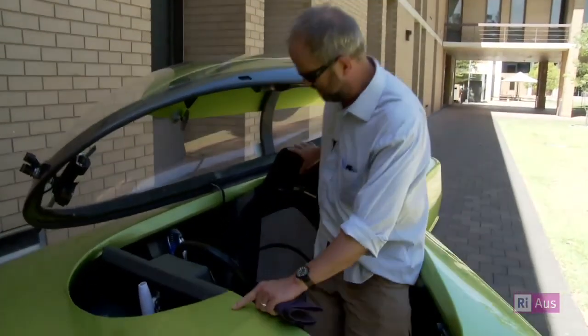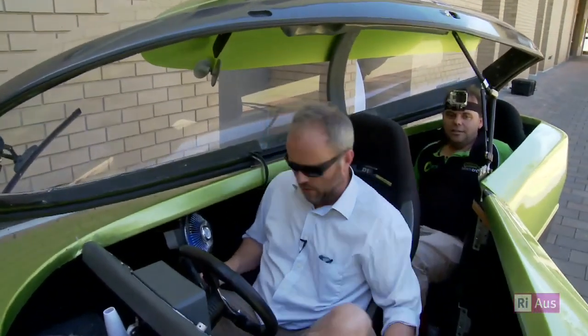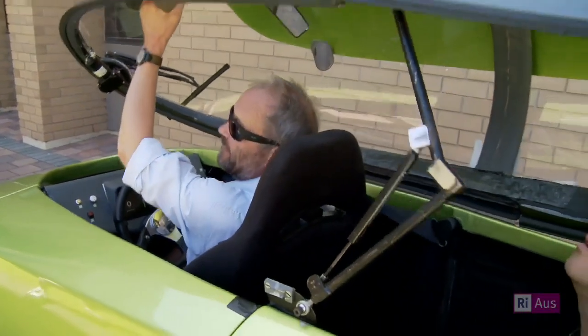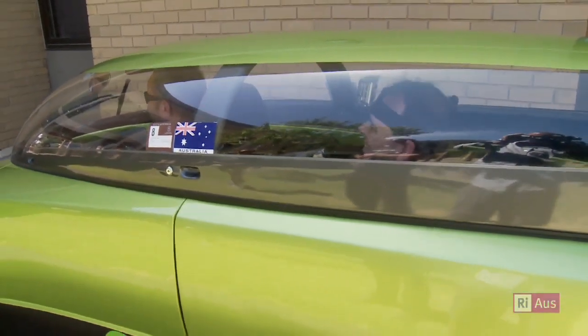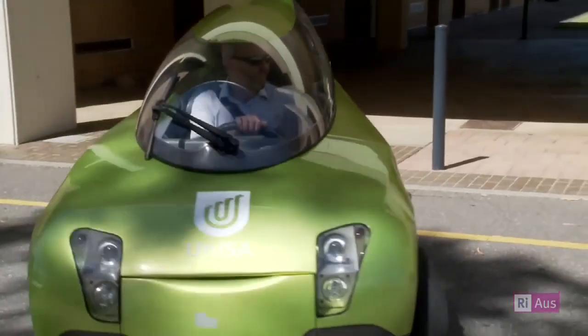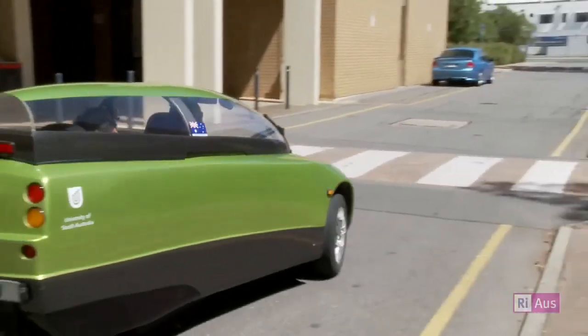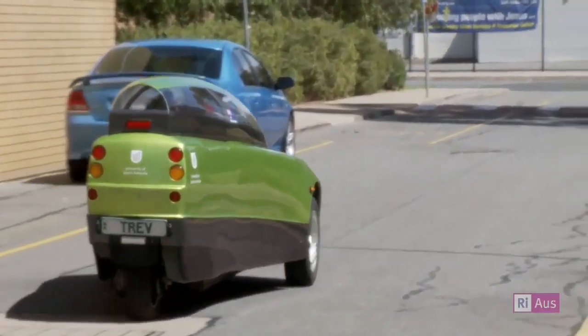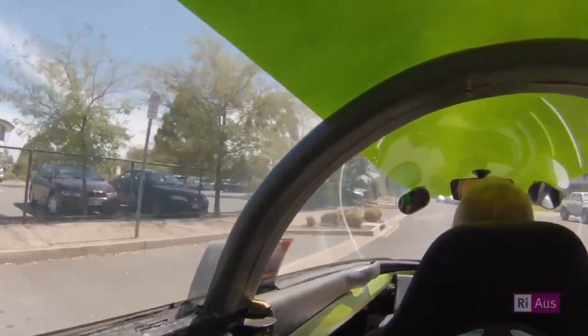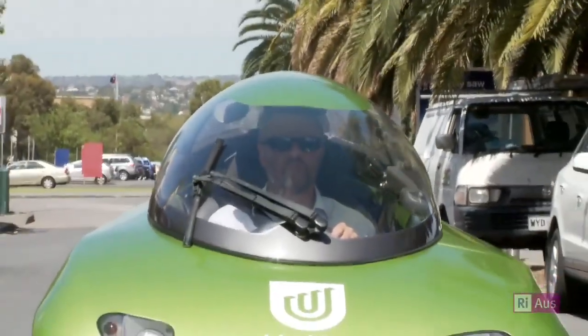I'd love to have a go in it. The canopy closes down over you. It's comfy and very secure. The motor makes a really interesting noise — it's got something of a train about it. It all reverberates through the body. It's much quicker than I expected — impressive acceleration.